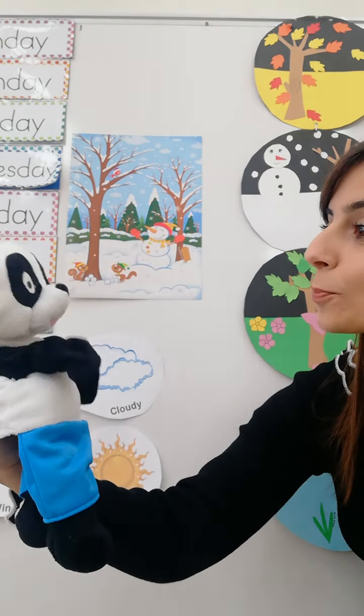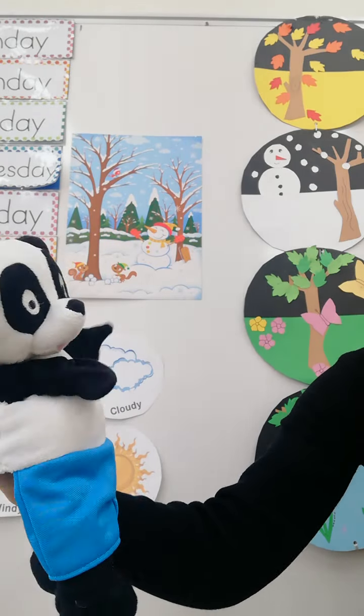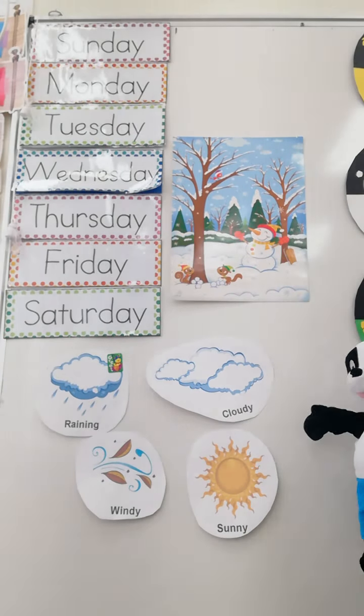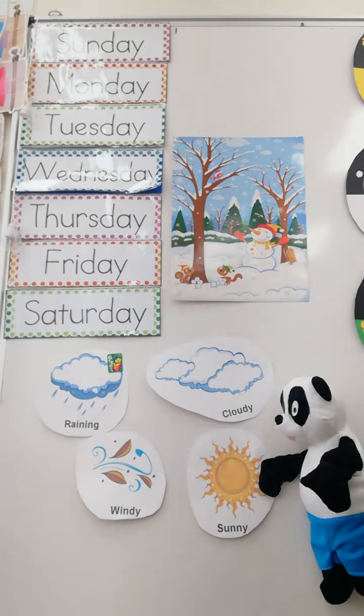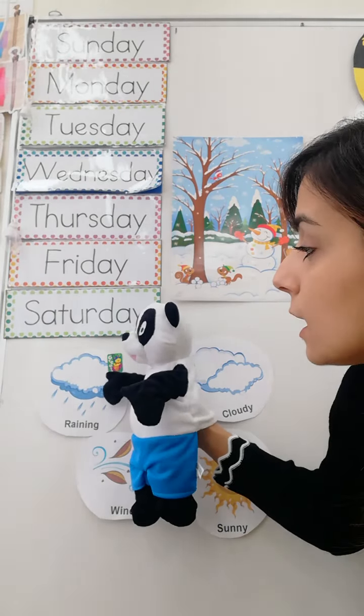So Peter Panda, do you like the winter season? Yes, I do a lot. That's great. And now I want you to look out of your window and tell me how is the weather like today. Look, is it cloudy? Is it sunny? Is it windy? Or is it rainy?